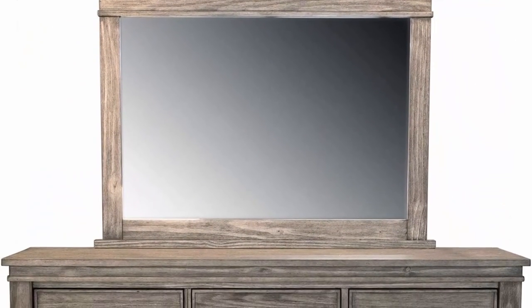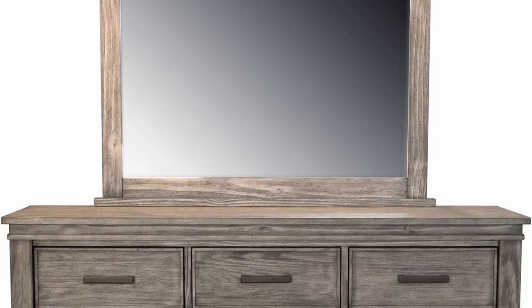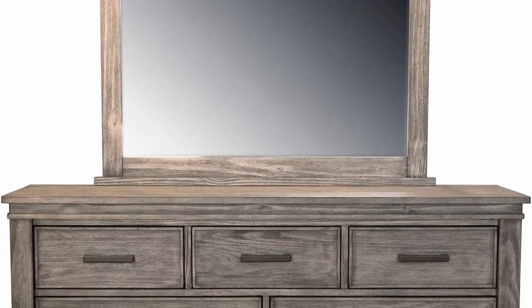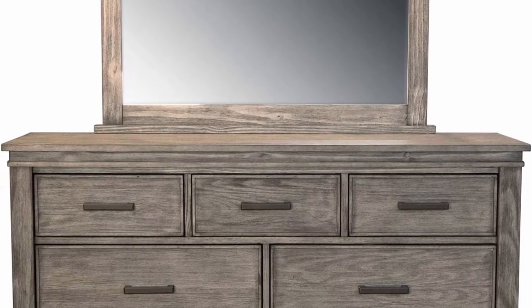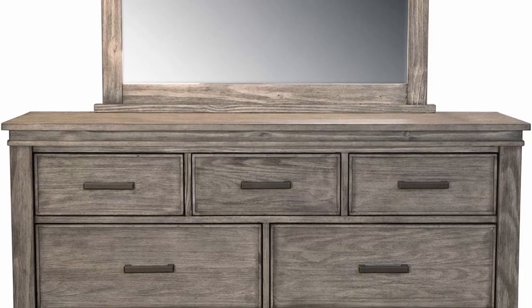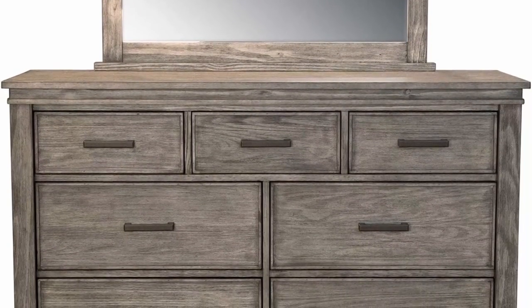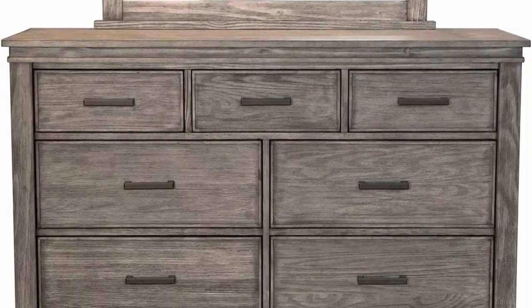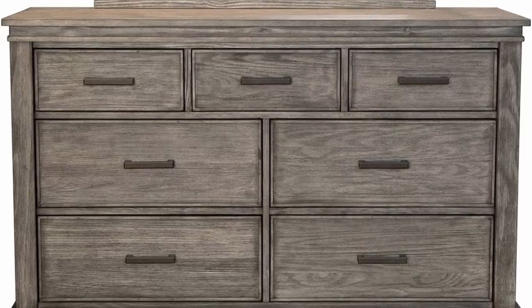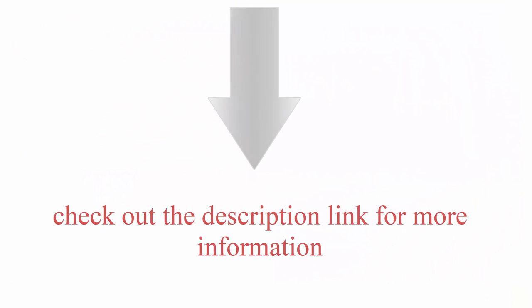Size options: queen and king. This six-piece set includes one bed, two nightstands, one dresser, one mirror, and one chest. Images are for illustrative purposes only. Materials: solid New Zealand pine and mirror. Finish: light distressing. Hardware finish available. Check out the description link for more information.